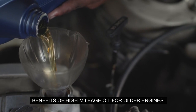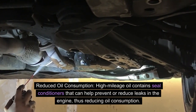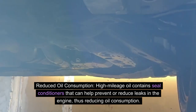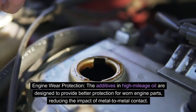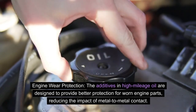Benefits of high mileage oil for older engines. Reduced oil consumption: high mileage oil contains seal conditioners that can help prevent or reduce leaks in the engine, thus reducing oil consumption. Engine wear protection: the additives in high mileage oil are designed to provide better protection for worn engine parts, reducing the impact of metal-to-metal contact.